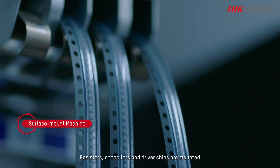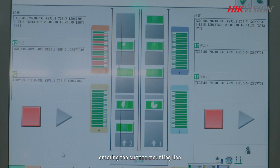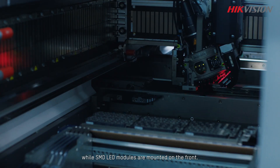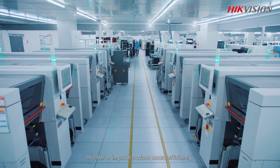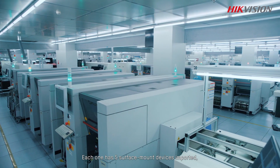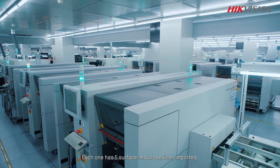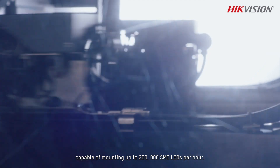Resistors, capacitors, and driver chips are mounted on the back of light panels entering the surface mounting line, while SMD LED modules are mounted on the front. In order to improve surface mount efficiency, Hikvision has established 8 surface mount production lines, each with 5 surface mount devices capable of mounting up to 200,000 SMD LEDs per hour.